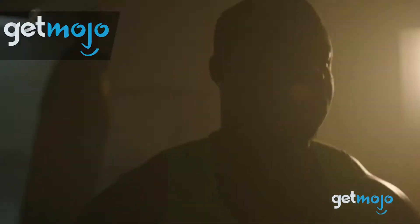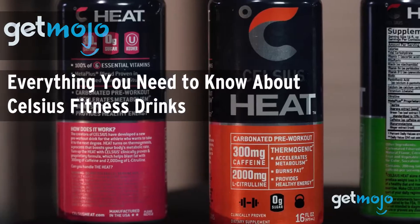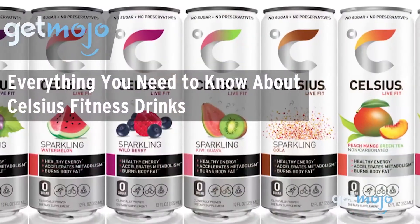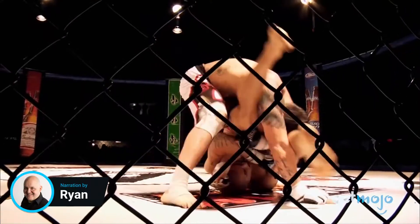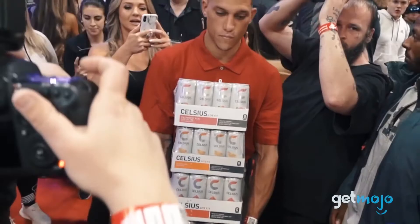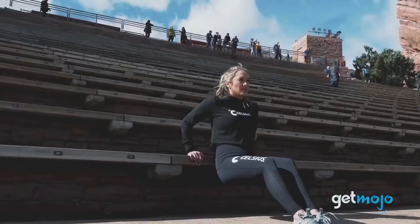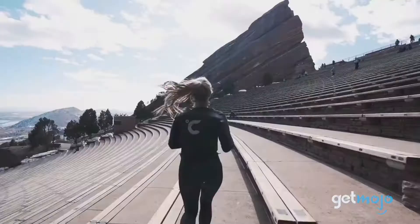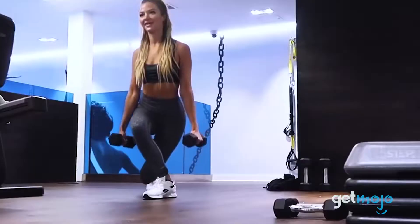Welcome to GetMojo, where we do the research so you don't have to. In this video, we're taking a look at everything you need to know about Celsius fitness drinks. There's a seemingly infinite number of energy drink brands out there, and Celsius might have appeared on your radar for the same reason it pinged up on ours — because it promises to offer something a little different. So what is that exactly, and how could it potentially improve your workouts, study sessions, or recovery time? Well, that's what we're here to find out.